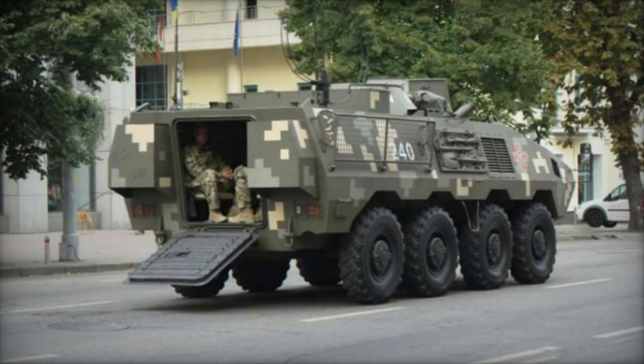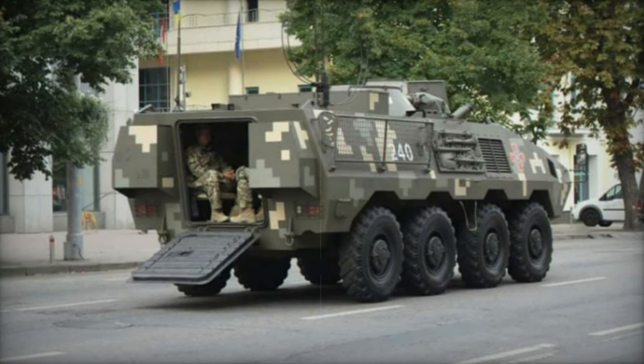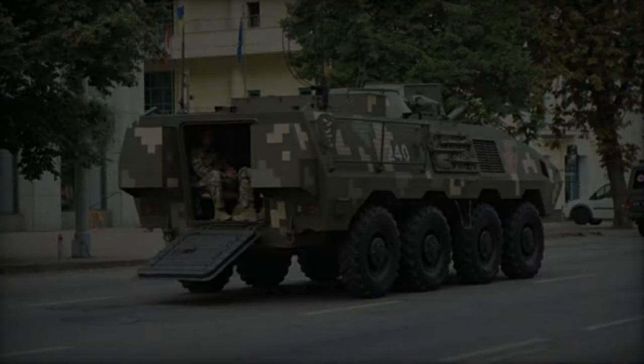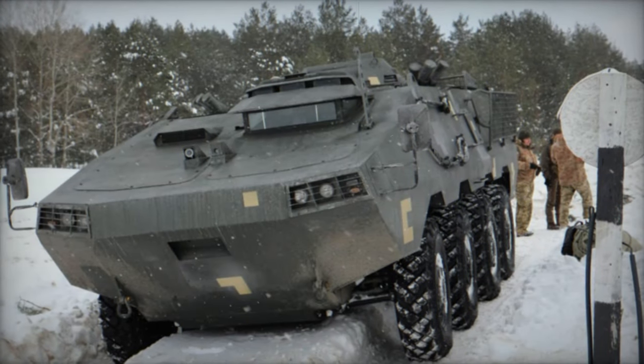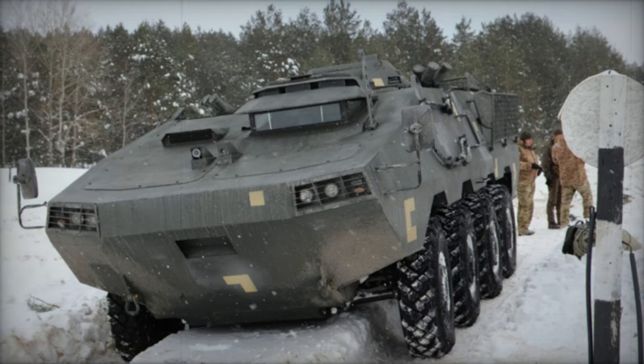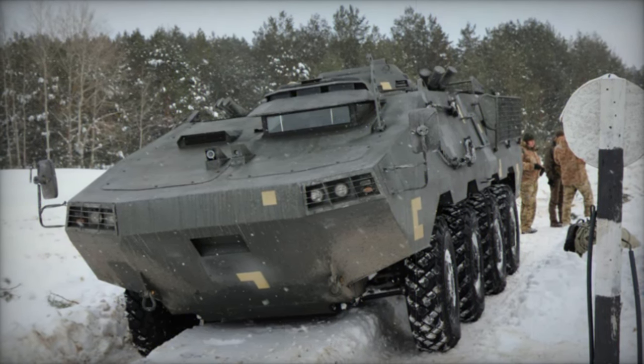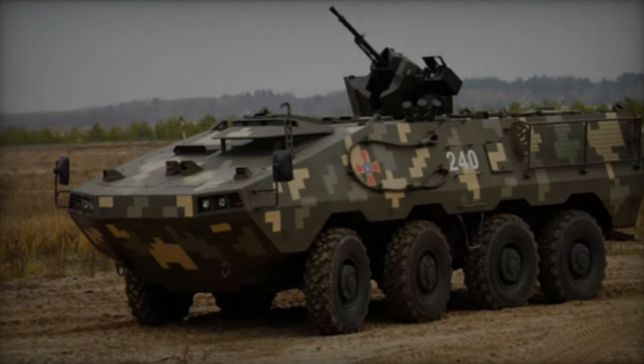The Horonshi APC was developed as a private initiative by the Praktyka Research and Production Association, specializing in armored vehicle manufacturing. This new APC is essentially a modernized version of the aging BTR-60PB APC, which has been in service since the late 1960s, reflecting Ukraine's existing inventory of outdated armored vehicles. It has been proposed for the Ukrainian Armed Forces since 2016.